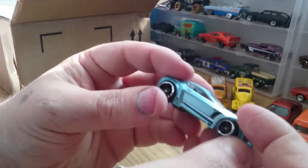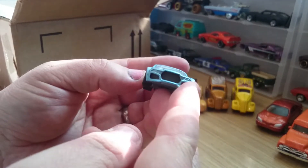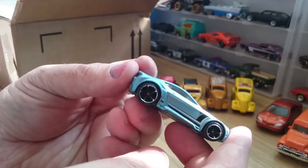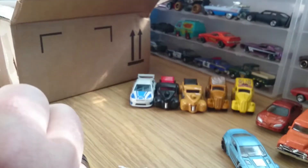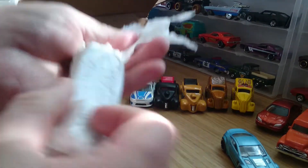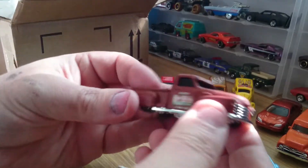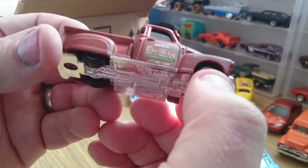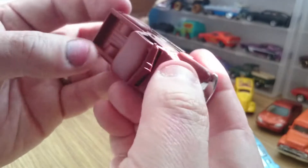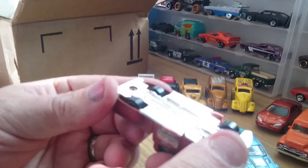Torque Twister. Nice bit of tampo work on the side there. Very nice condition again.